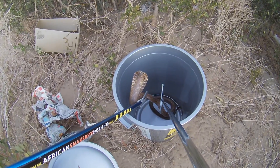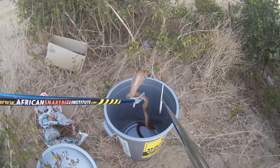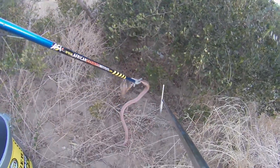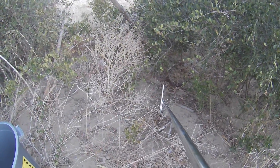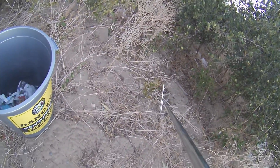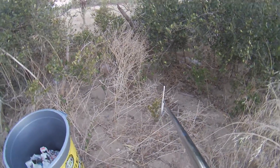That is a Cape Cobra — a very angry one as well. I'm gonna take him out carefully, put him in the bush, show him there's a space he can go to, and he's gonna go on his merry way. There we go — he's off to go and do the things that snakes do.